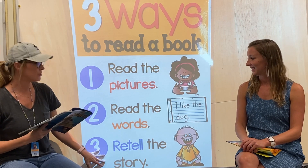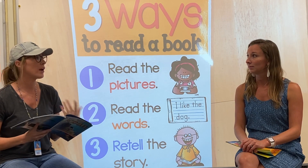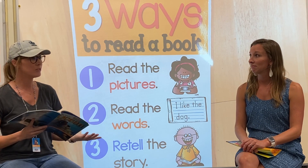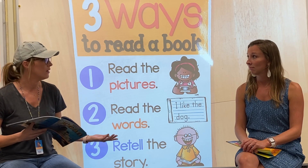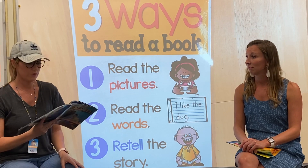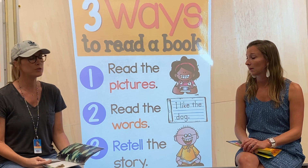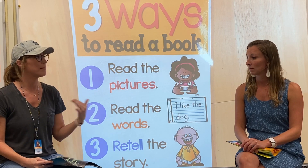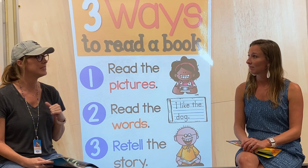And the third way to read a book is by retelling the story. You can retell a story that you read on your own, or you can retell a story that you listened to that somebody read to you — any kind of story. You could even retell a movie or a TV show. Retelling a story is really important because it helps build your comprehension, which means it helps you understand what you read and remember it. And not only does it help you remember what you read, it helps you teach other people.